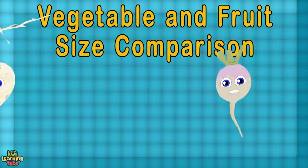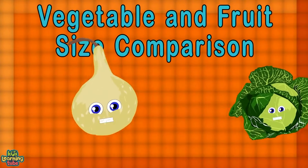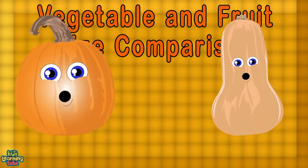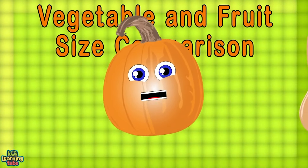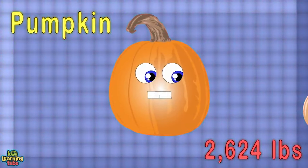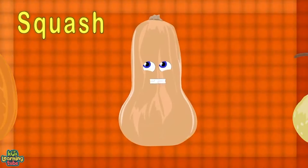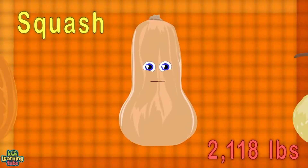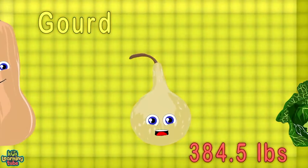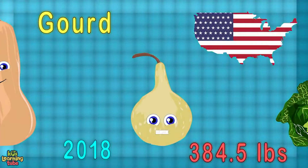This is a veggie and fruit size comparison by weight from countries around the world to current day. We'll tell you about each of us and where we're weighed in. I'm the biggest pumpkin — I weigh over 2,600 pounds. I'm from Germany in the year 2016. I'm the world's largest squash, weighing in at 2,100 pounds, from the USA in 2017. I'm a gourd — 384 pounds is what I weighed, from the United States in 2018.